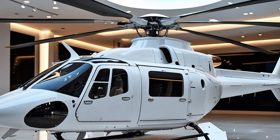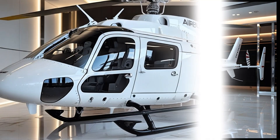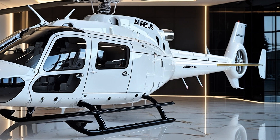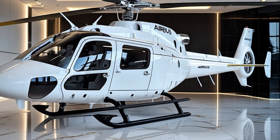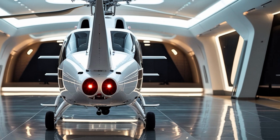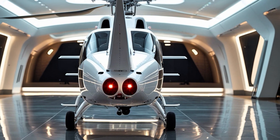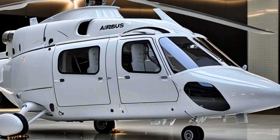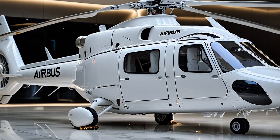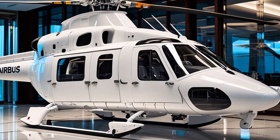What makes the H-135 such a compelling aircraft is not one standout feature but the way all of its features come together in harmony — the synergy between technology, engineering, and mission readiness. From its roots as the EC-135 in the 1990s to its present-day form, it has evolved with changing mission demands, constantly upgraded with new technology and proving itself across every continent. It's not just about flying from point A to point B — it's about doing it safer, smarter, quieter, and more efficiently than ever before.